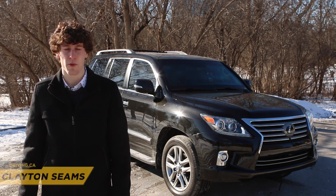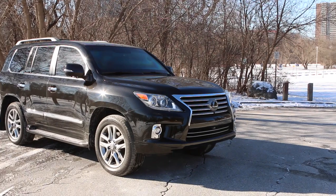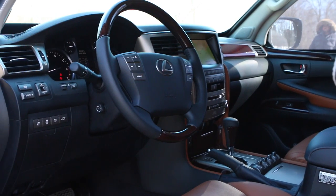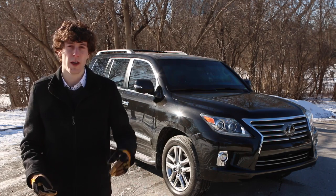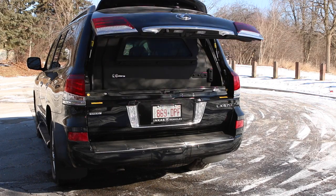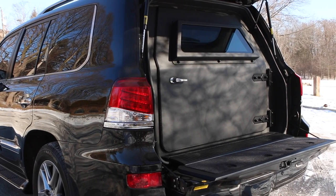I'm a very cold Clayton Seams with Driving.ca, and behind me is a Lexus LX570. Now the Lexus LX570 is a great car if your commute involves snowy weather or carrying five people. This particular LX570 is a great car if your commute involves being shot at by men with AK-47s. That's right, this is not your average Lexus.